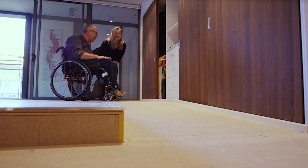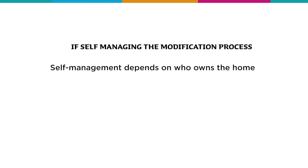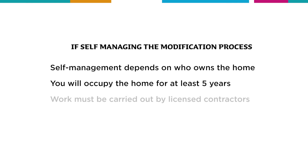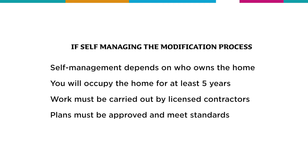iCare also provides support so you can self-manage the entire home modifications process yourself. If that's what you're planning on, there are a few things you need to know. The option to self-manage your home modifications depends on who owns the home. There's an expectation that you'll stay living at the home for at least five years. All work must be carried out by licensed builders and trade staff, and plans must be council approved and meet relevant building standards.